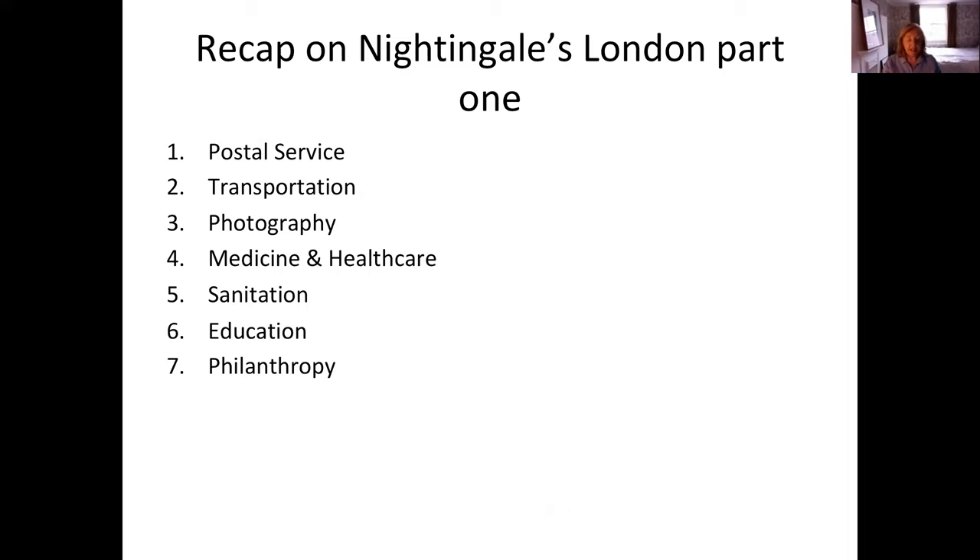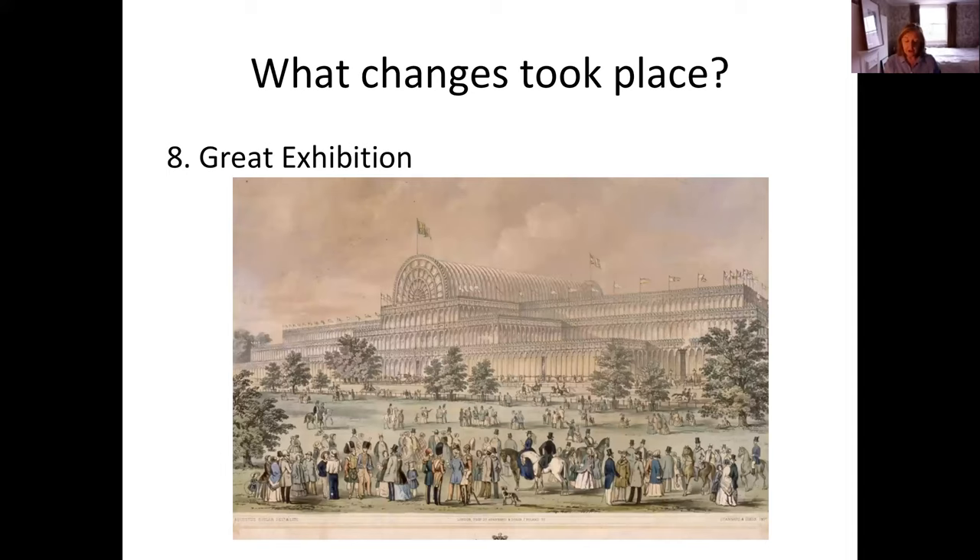Number eight change is a pretty major one: in 1851, the Great Exhibition, or the Great Exhibition of the Works of Industry of All Nations. We can see the exterior here, referred to as the Crystal Palace. It looks glorious, designed by Joseph Paxton and based on the greenhouses he worked in — a glorified greenhouse, but huge, covering 26 acres.